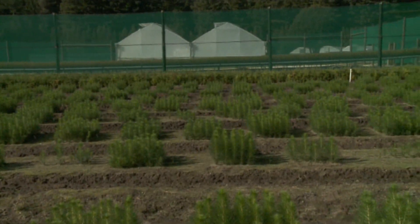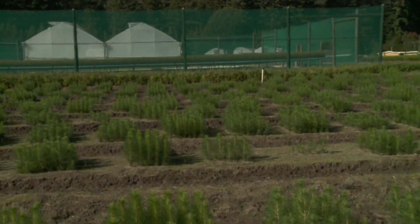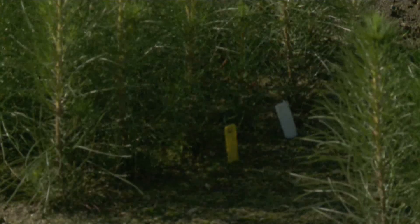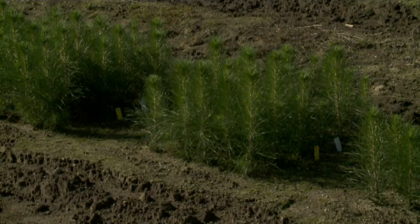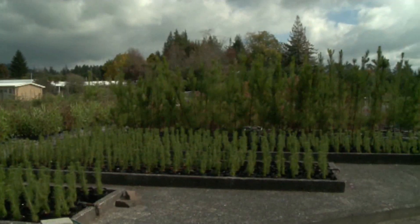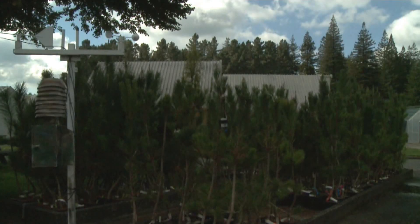We have our own research programs at the nursery, but also support other Sion research groups such as the forest genetics group, forest health, and forest management. The nursery also supports contract research for outside agencies like the Radiata Pine Breeding Company.